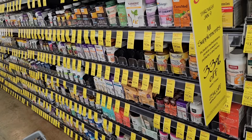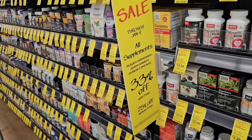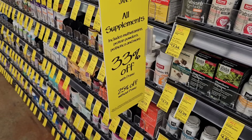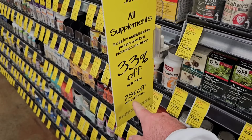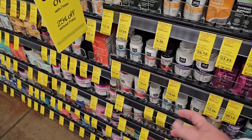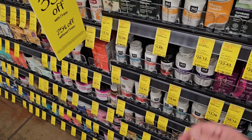Whole Foods is also pushing a New Year promotion — 33% off vitamins and supplements with Prime, and 25% off without Prime, going on through January 9th. So all of their different herbal supplements will either be 33% off with Prime or 25% off without.